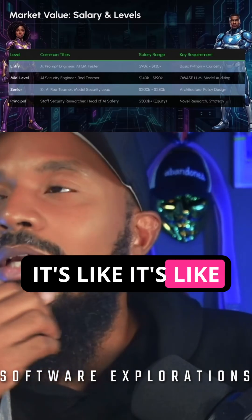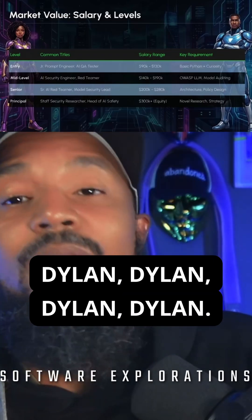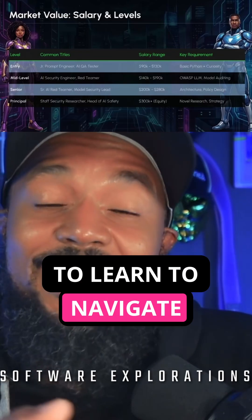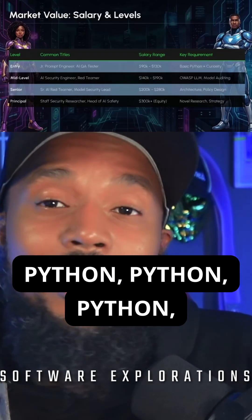It's like Dylon's Making the Band — who are the five greatest rappers of all time? Dylon, Dylon, Dylon, Dylon. What is the language that you need to learn to navigate cybersecurity, to navigate AI, to navigate data? Python.